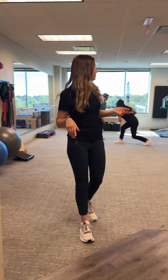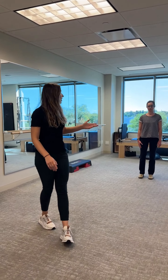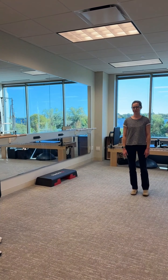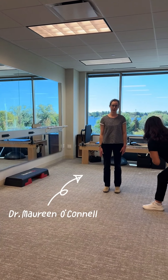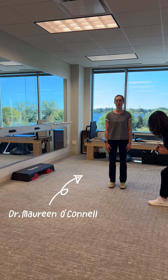And now we're going to enter our gym. This is where we do our exercises with our patients. And here we have one of our therapists. Hi, I'm Dr. Maureen O'Connell, a physical therapist specializing in pelvic health, lymphedema, and chronic pain.